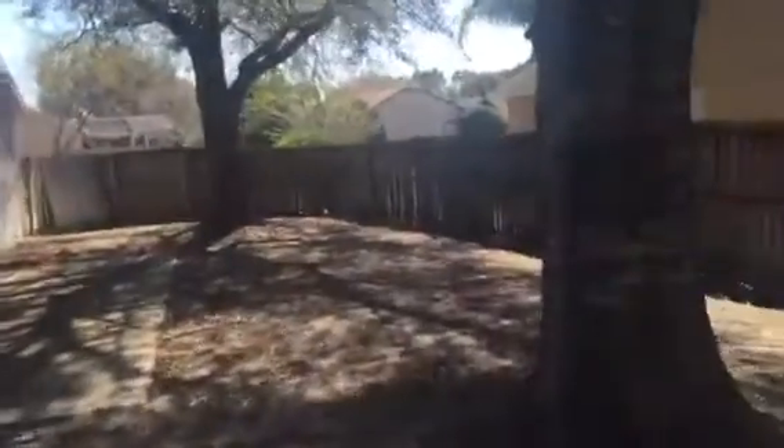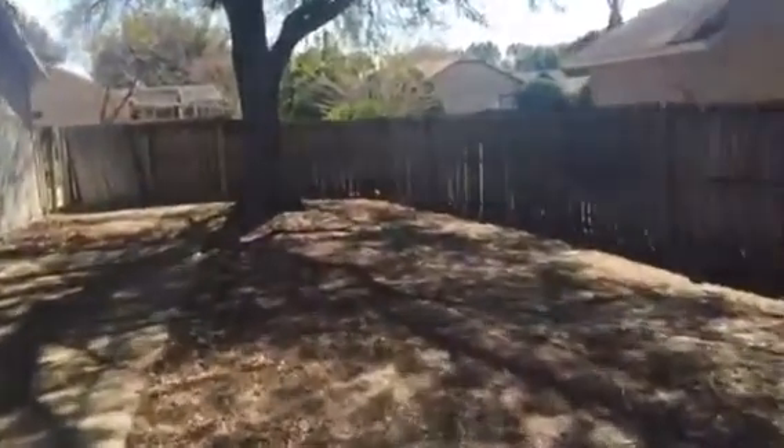That's a good sized yard back here. Got more wood rot here. Not a bad sized yard.